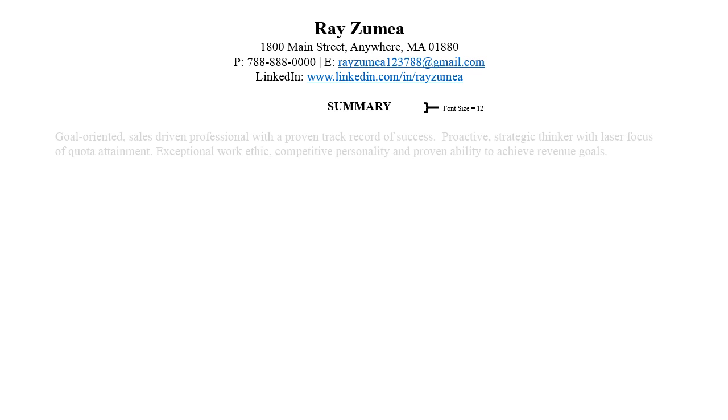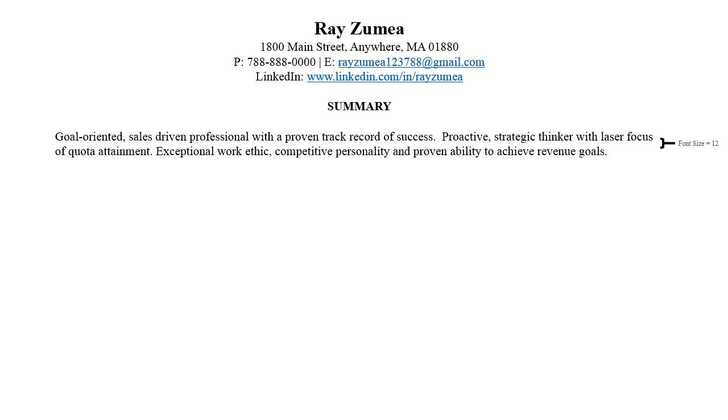We recommend providing a summary under your contact information. In one or two sentences, list your career objective and motivations towards joining a specific organization. Tailor it to the company which you are applying. This gives the hiring manager a brief snapshot of who you are before diving into your experience.